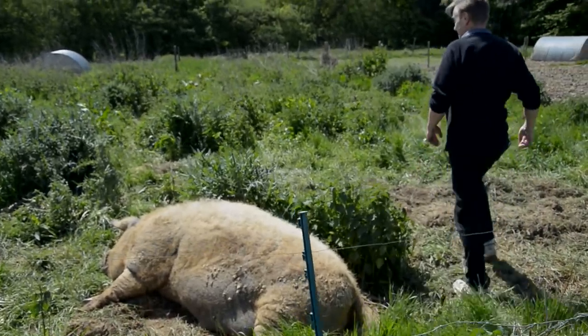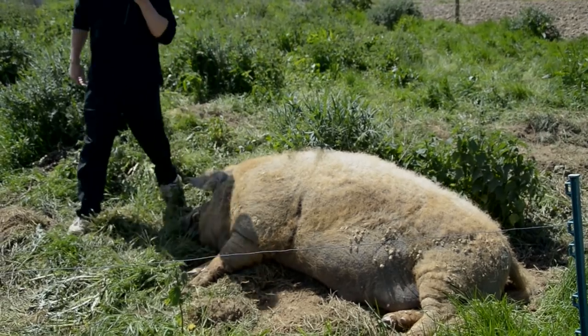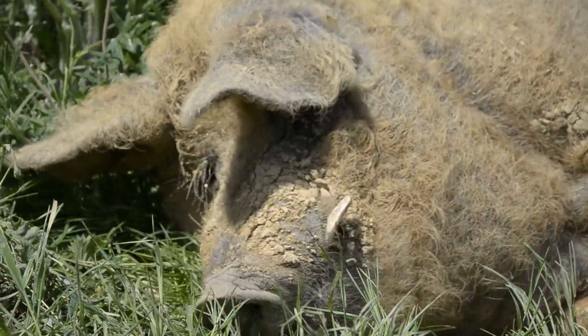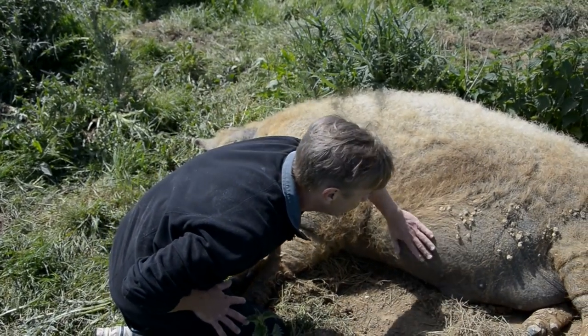So this is Blue. He is a three-year-old Mangalitsa boar. He seems relatively happy today — not too hot, not too cold. And he is probably pushing about 260 kilos at the moment. He's all right to stroke, but you don't want him on your lap.